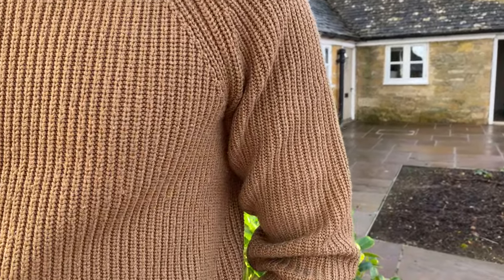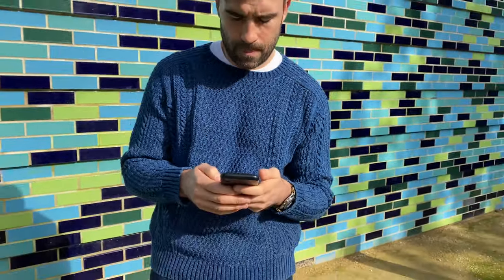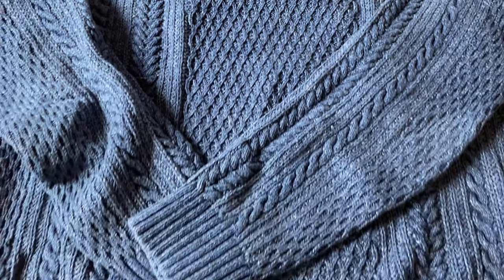Moving on to sweaters — I have this camel one from Uniqlo, super affordable. I love it, wear it all the time. It's very thick, very warm, and the camel color goes with pretty much everything in my wardrobe. Last but not least is a cable-knit sweater from The Saturdays NYC — it's indigo dyed so it's starting to fade. You can see the fades around the edges where it gets worn down. Nice chunky cable knit, and it's navy so it goes with pretty much everything.